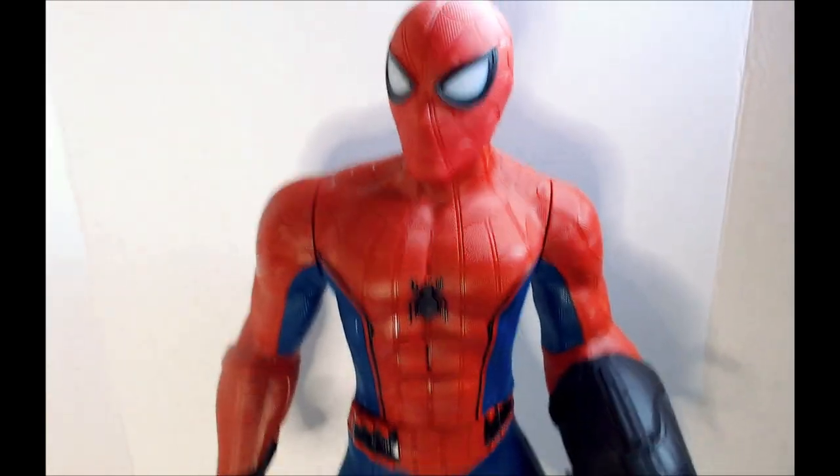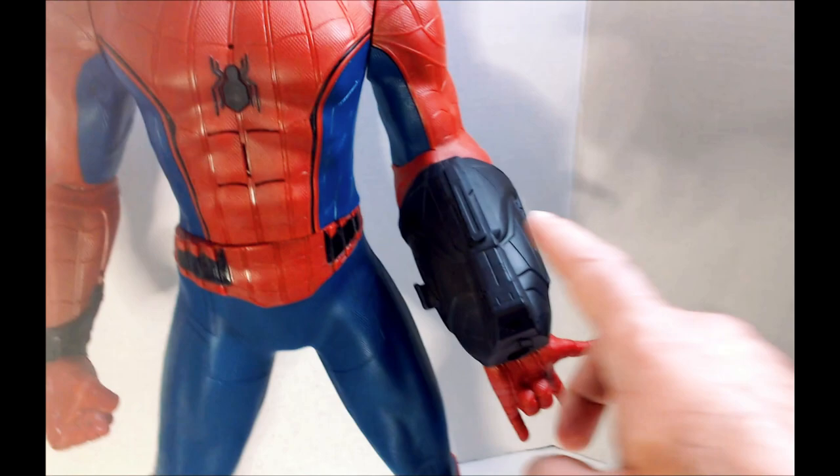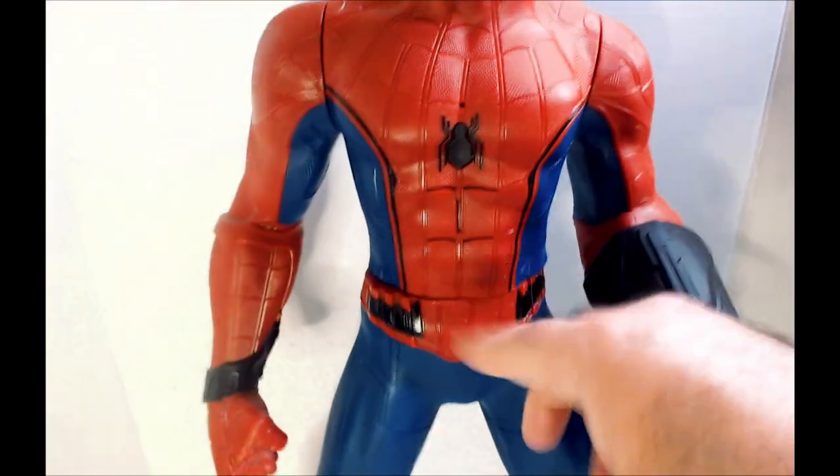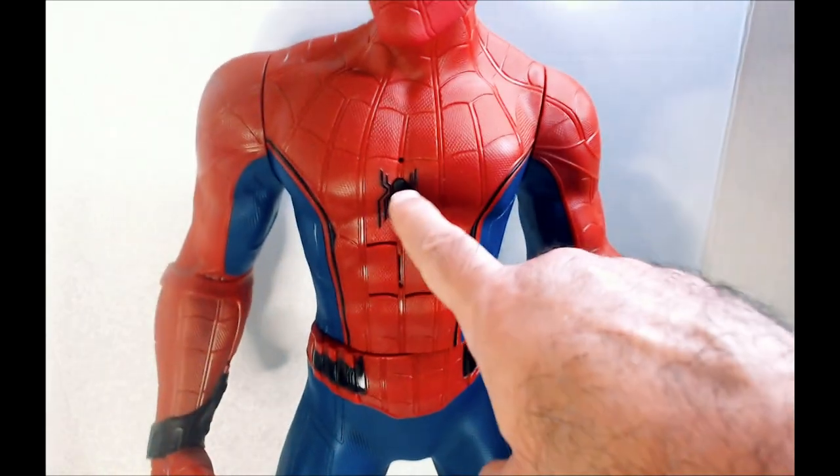I was kind of looking for one and came across this. I almost didn't get it because of this thing — whatever this is. It's some kind of toy that does stuff; it has a speaker here and this is a button.